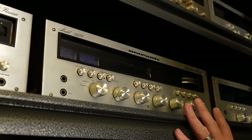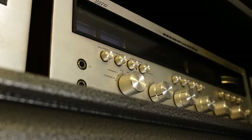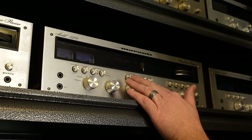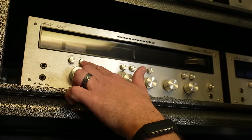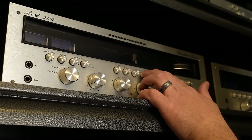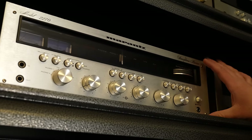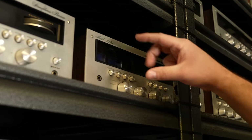The 2270 has a couple of extra features the 2245 doesn't have — two tape monitor switches, a high blend, and multi-path. The push button controls are also different from the previous model. On the 2245, your mono switch is over here and you only have one. On the 2270, you have mono right and mono left, and filters in the center. They all have the gyro touch tuning, which is Marantz's famous tuning dial. The 2270 is the most popular Marantz receiver of all time.